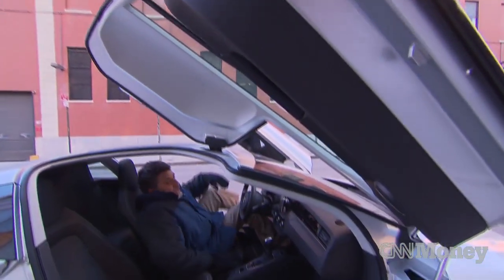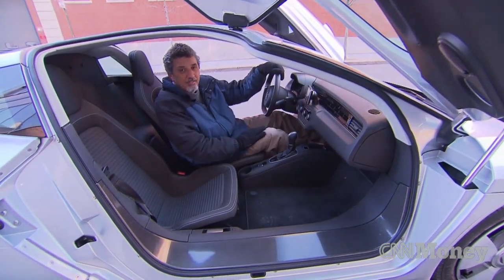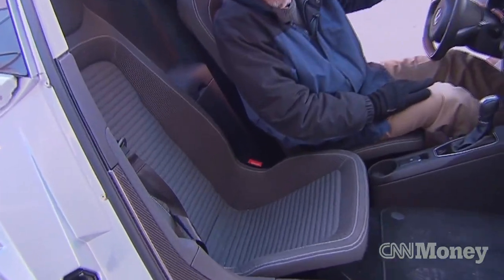With the XL1's extreme aerodynamics, there's not really enough room in here for a passenger and driver to sit side-by-side, so the passenger sits back there a little bit.